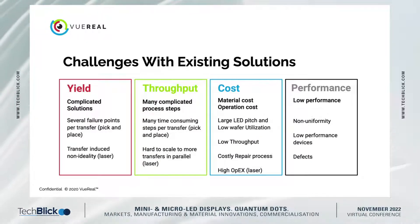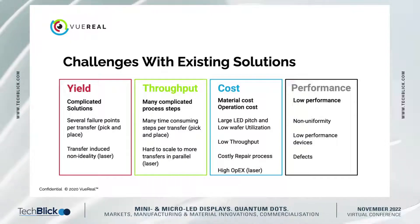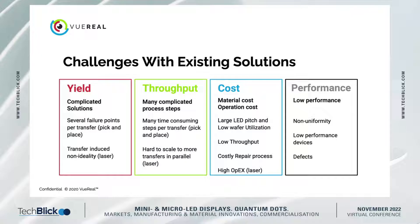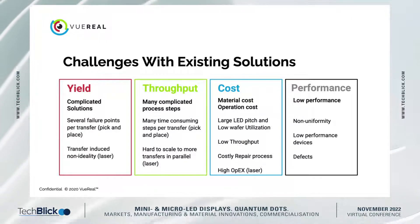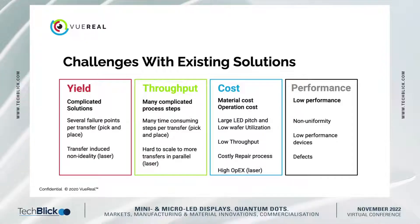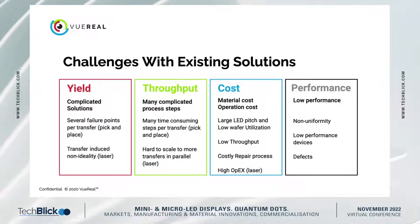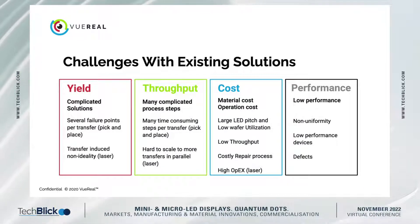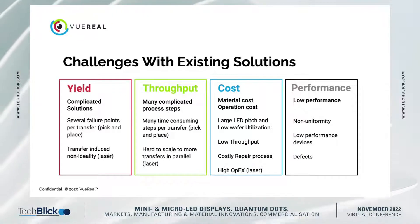When you look at yield, the more complicated printing process you use with multiple steps, the more yield issues you'll have — because every step has a finite yield, and when you multiply them together, you get a lower overall yield. Also, the transfer process can introduce non-idealities if you use lasers or other solutions for transferring LEDs to a substrate, such as breaking LEDs, tilting, rotation, and other defects.